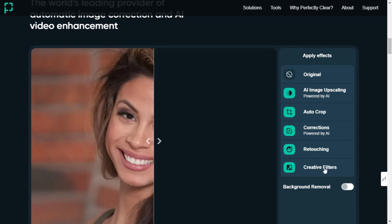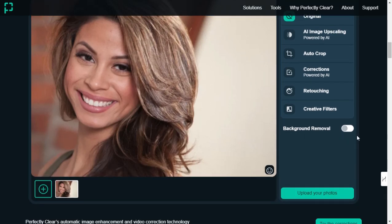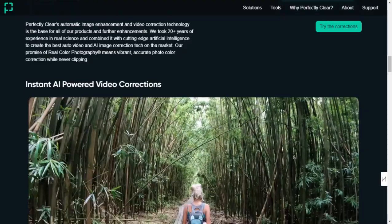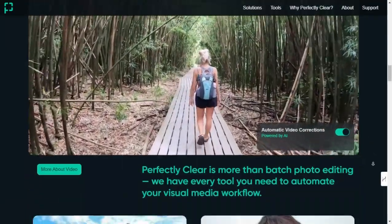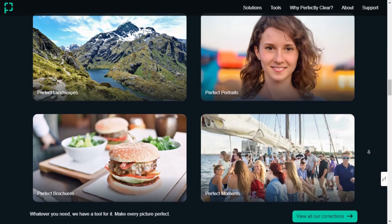Key features: Perfectly Clear offers a range of powerful features. Automatic image corrections instantly improve color balance, reduce noise, and sharpen details. AI Video Enhancement enhances videos by adjusting clarity, color, and exposure automatically. Batch Processing streamlines workflow with tools like Quickdesk for desktop batch editing and Perfectly Clear Cloud for instant online corrections.